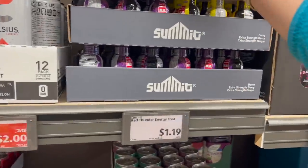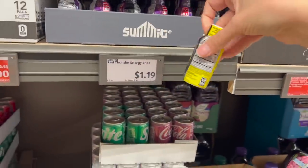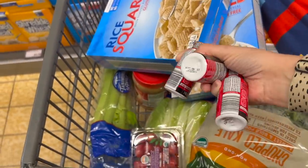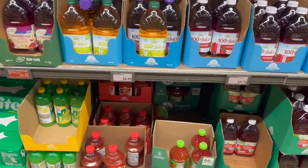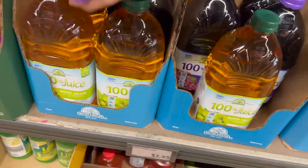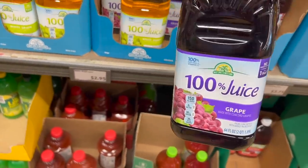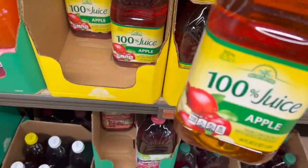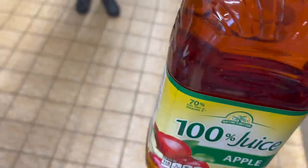I'm getting three energy shots for my husband at $1.19 each — I had to really dig for his flavor. We haven't had juice for a long time and my kids are not happy about it, so I'm getting grape juice for $2.95 and apple juice for $1.79. I'll let them fight over which one we open this week.